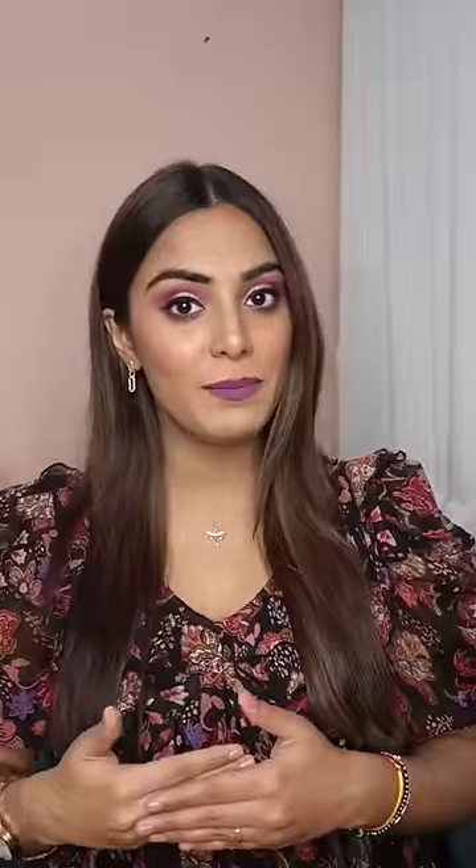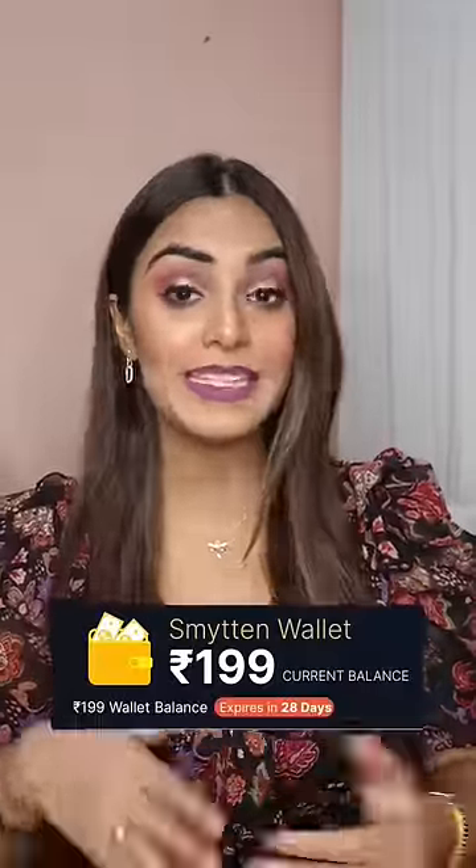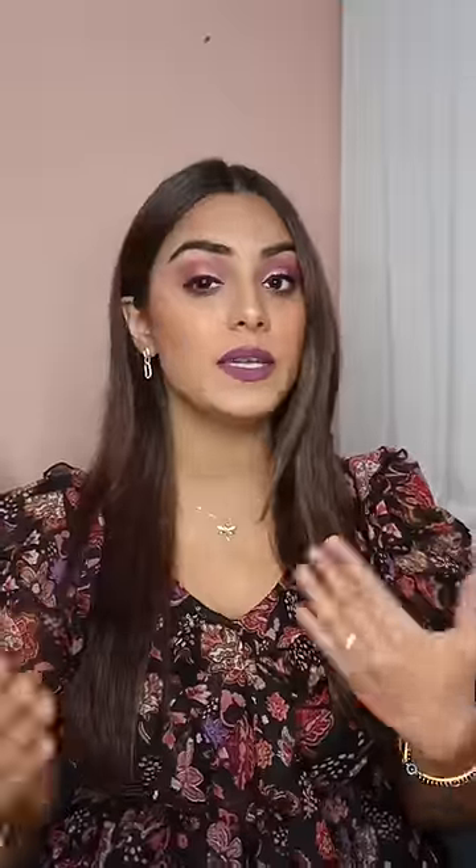When I signed up on Smitten, I got a total of 6 trial points. Many brands have sample size products which I can buy with points. I don't pay anything from my own pocket — I get free products. I do have to pay for the order, but after that, my Smitten wallet receives a cashback. So if I want to purchase something from Smitten, I can use that wallet balance.